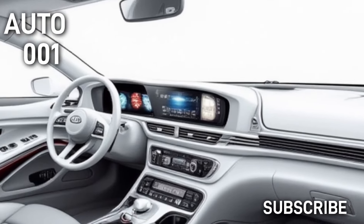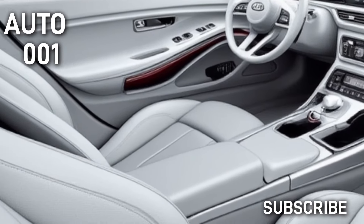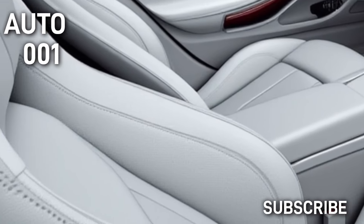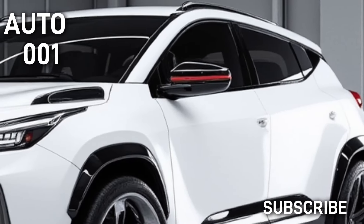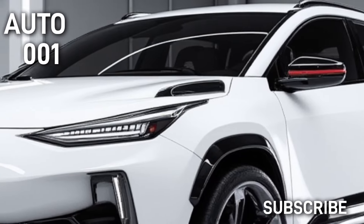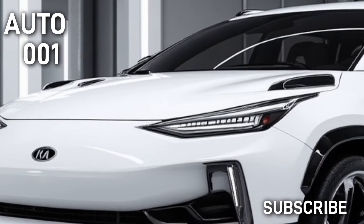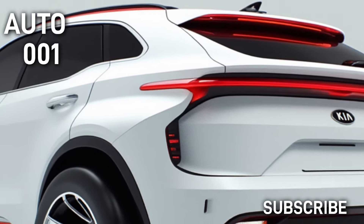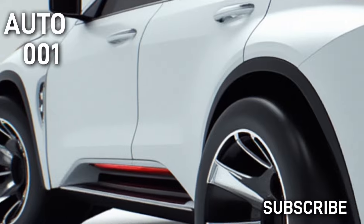The 2025 model is likely to include an advanced infotainment system with a touchscreen display, smartphone integration via Apple CarPlay and Android Auto, and a premium sound system. Safety features might encompass advanced driver assistance systems like adaptive cruise control and lane-keeping assist.